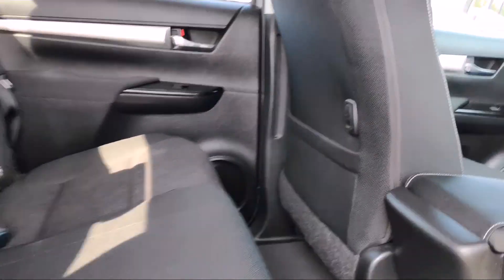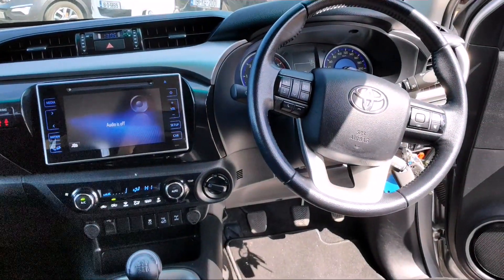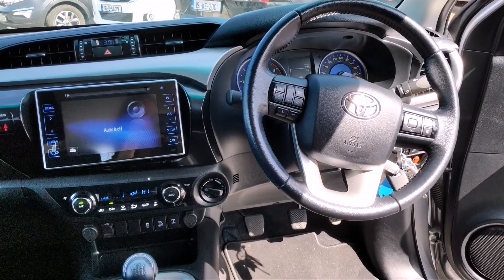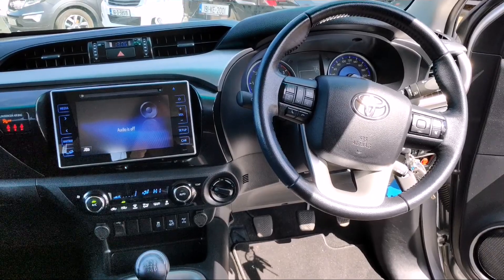If you want to know more about this Hilux or any others that we have in stock, give us a call on 045 89 7589 or email sales at crossings.ie. Thank you.